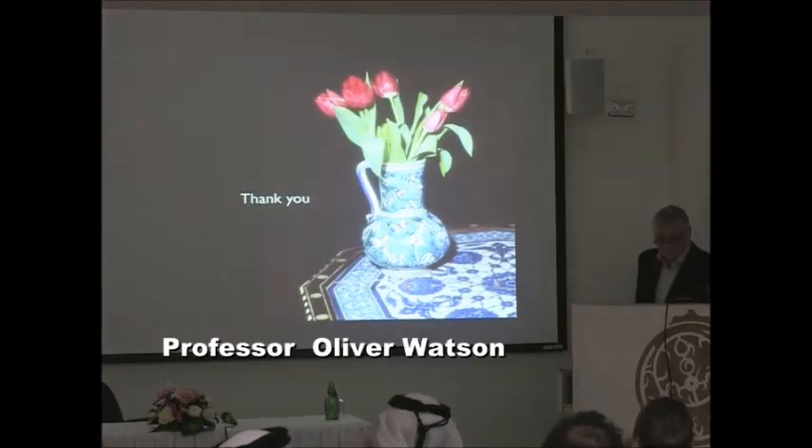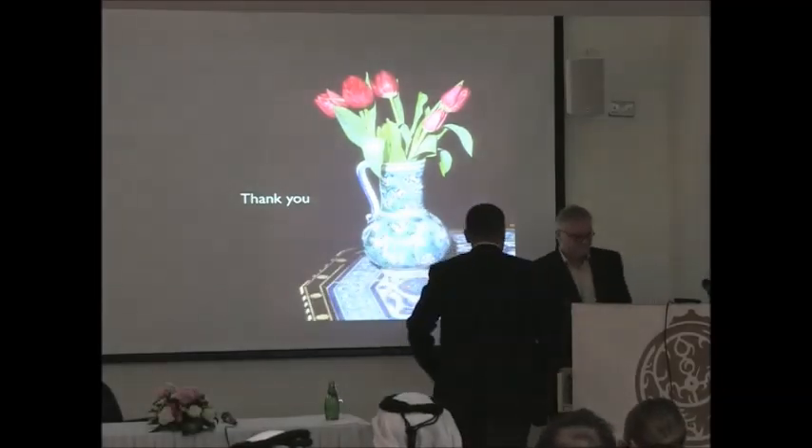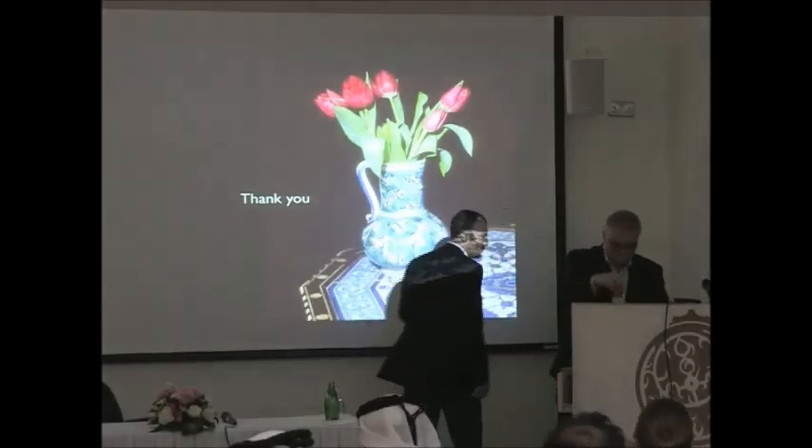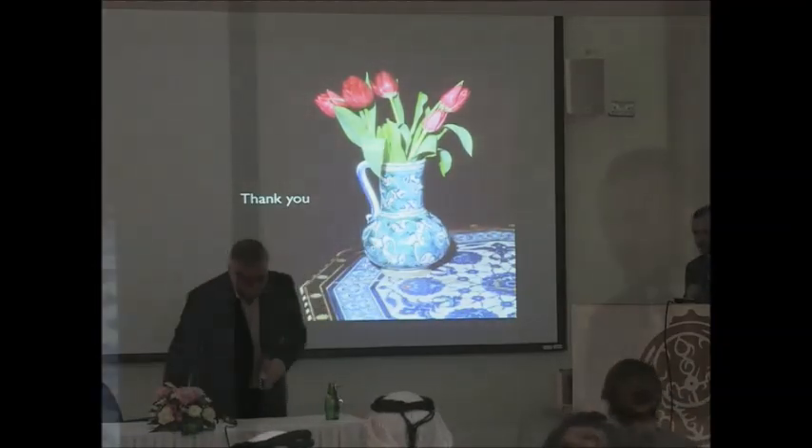Thank you. As usual, you are in process with your research. Please, if there are any questions, please go ahead — Professor Watson will be more than happy to answer.